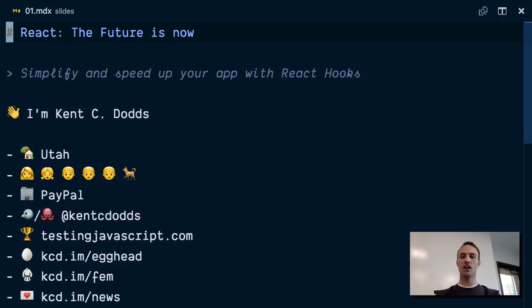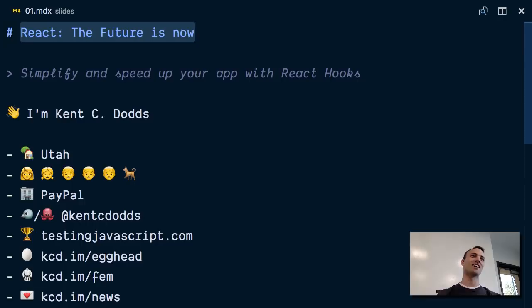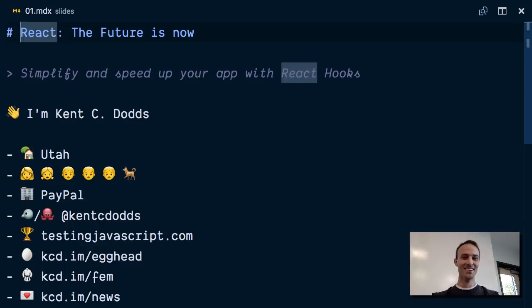I titled this talk 'React: The Future is Now,' because I kind of assumed that this feature would be available by now, but it's actually not. It's still in alpha, so the future is still in the future. But it will be available soon, and it's going to just be amazing.